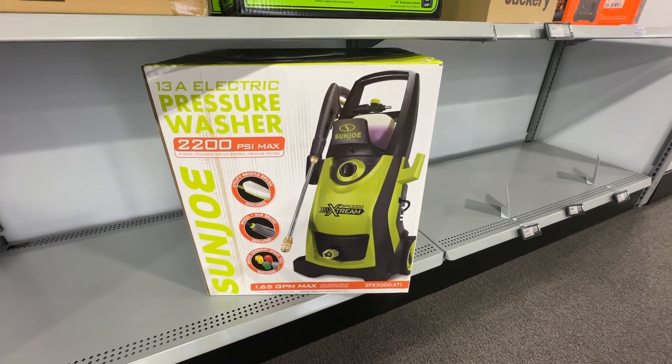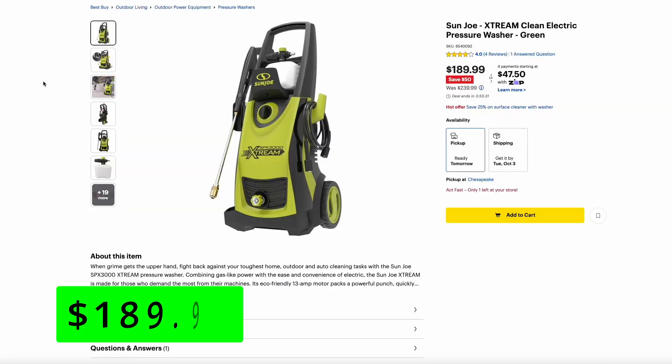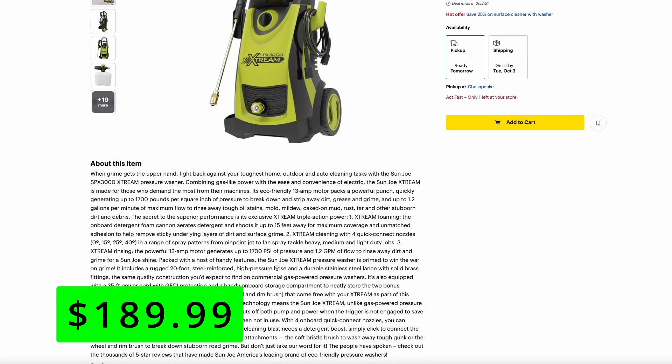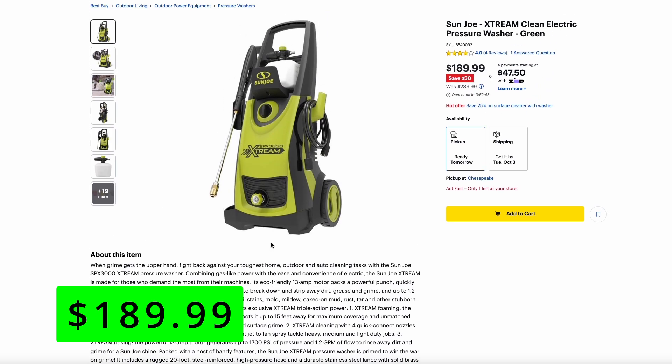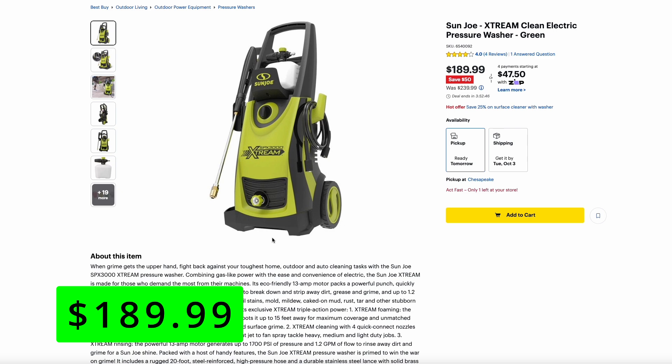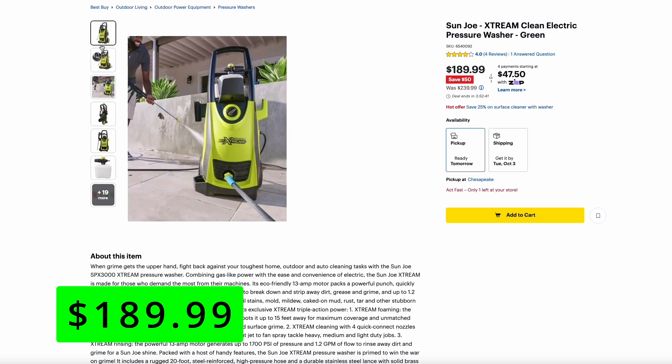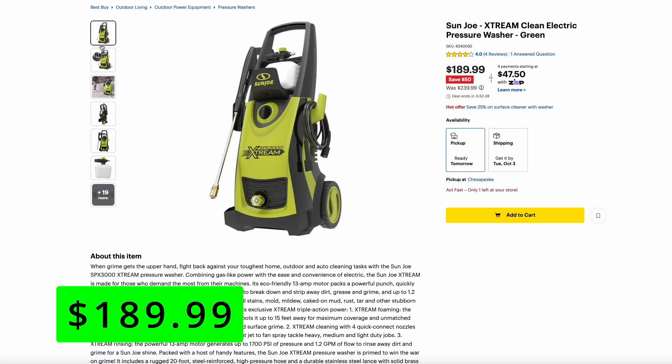The next brand of tool that Best Buy seems to sell now is Sun Joe, and here's their Xtreme electric pressure washer on sale for $190. It seems to be 1700 PSI, which is really on the lower end of these electric pressure washers. This one does come with the soap cannon, but I really think this $190 price tag is way too high for something like this. I would look more at the Portland version from Harbor Freight, or other ones at Sam's Club, Costco, Lowe's, or Home Depot — all of which sell for cheaper than this. So I would pass on this.